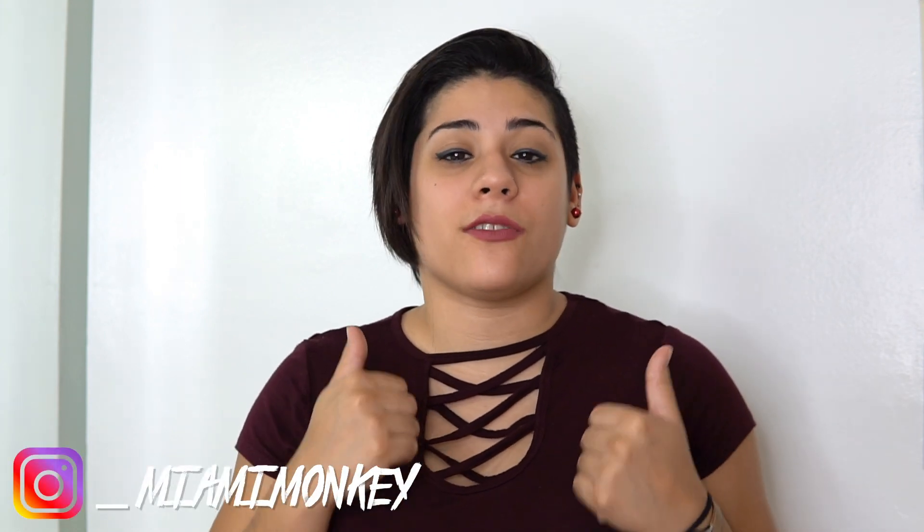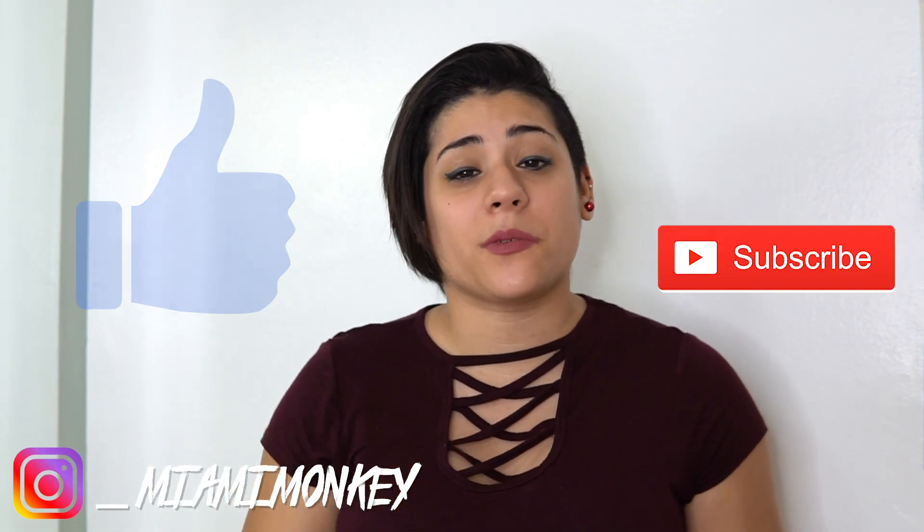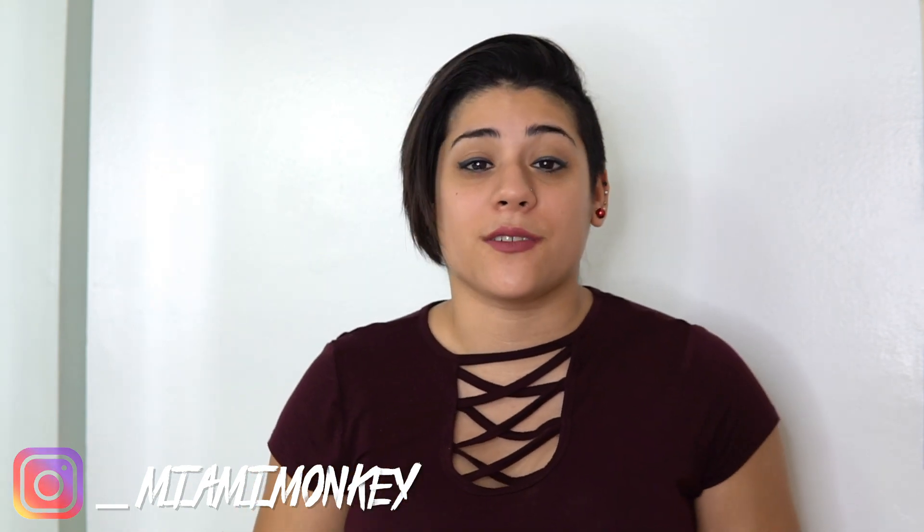Alright guys, that's it for today's video. Thank you so much for watching. If you enjoyed it, go ahead and give it a thumbs up, don't forget to subscribe to my channel, and turn on the little bell so you get notifications every time I post. I'm going to be reviewing some hair products — sprays, mousses, and stuff like that — so you guys can see which brands I like best and which ones actually work for me. Alright guys, see you in the next video, peace out!